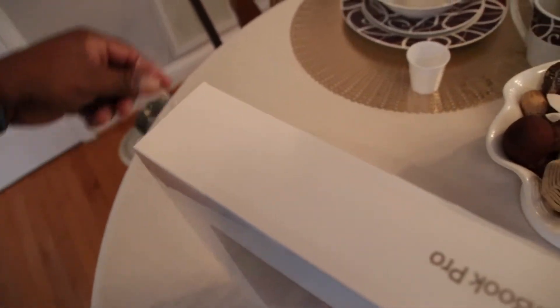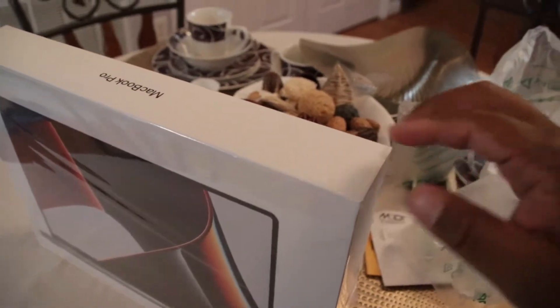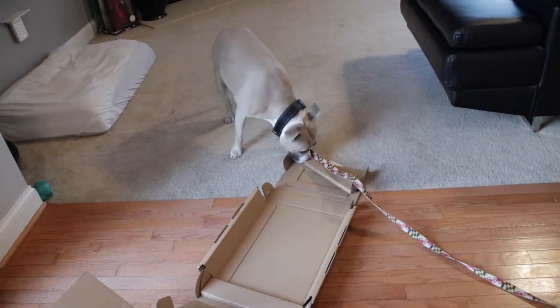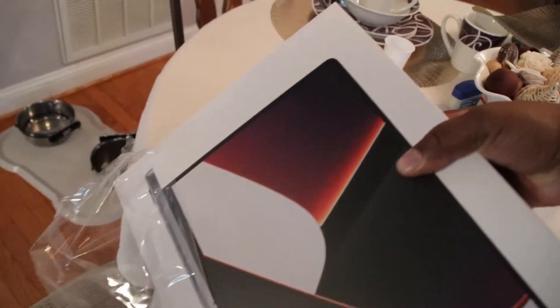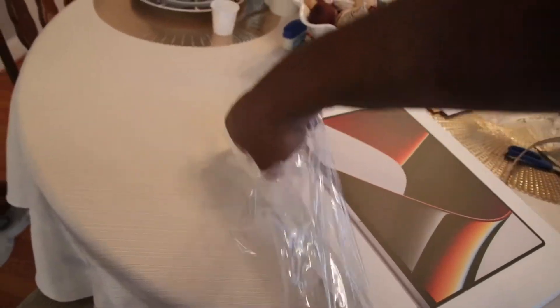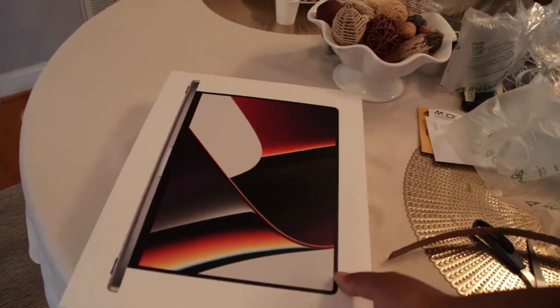Always looking out. Another thing about Mac products — I don't know about anybody else, but me, myself, for some odd reason, I never throw away Apple packaging. Anything else that I get, I throw it away. Not Apple. I don't throw that packaging away. It's pristine packaging.